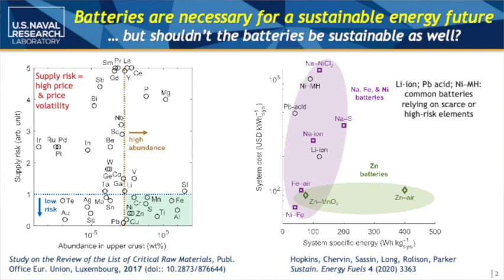Why do we care about zinc? If you look at this chart on the left, we look at different materials that we can use for battery materials — supply risk versus abundance. This gives us an idea of things that are high priced with high price volatility. We want to be in the lower right-hand corner where we have things that are highly abundant in the earth's crust and have a small supply chain risk, because eventually you want to spread into things like electric vehicles and bring batteries into all different facets of life. You need something abundant and cheap, and zinc is a prime contender for this.